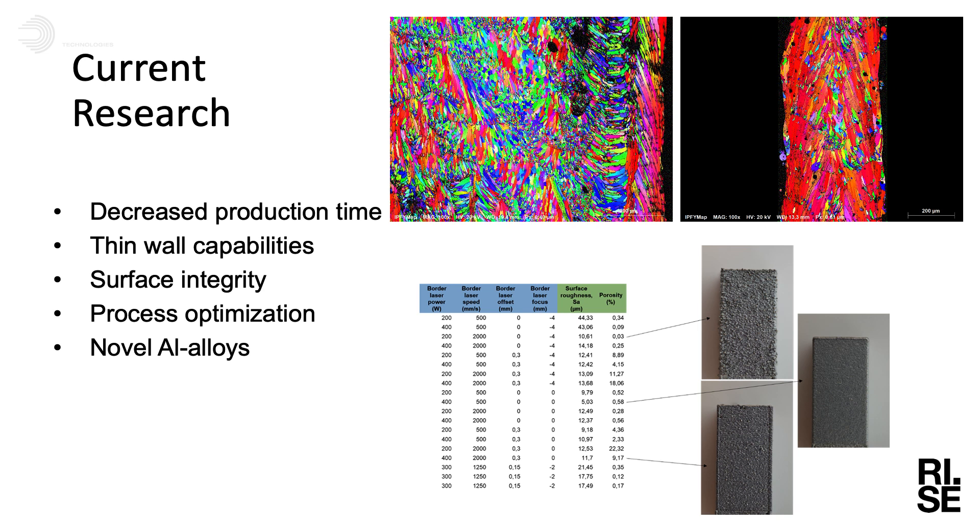The main focus area at the moment is thin wall capabilities of aluminum printed parts. We're comparing different kinds of post-processing routes to see how they will affect the mechanical properties of the printed parts - heat treatments, hipping, different surface finishings like machining, and comparing different process parameters to see how they affect the performance of the printed parts.